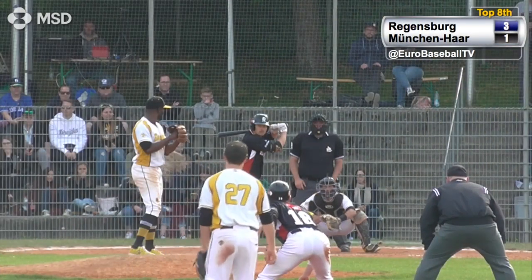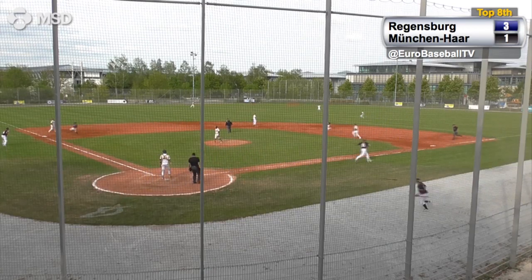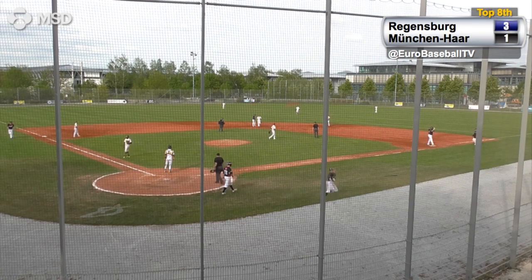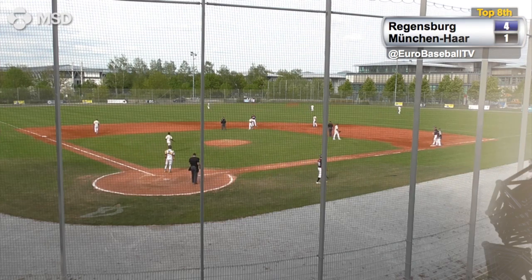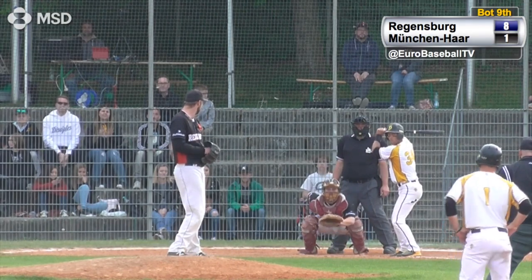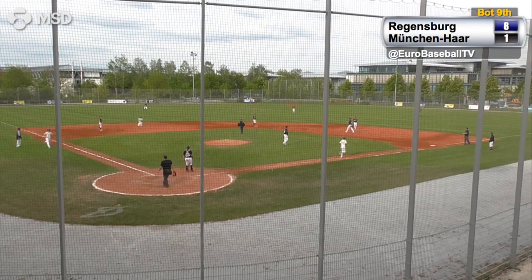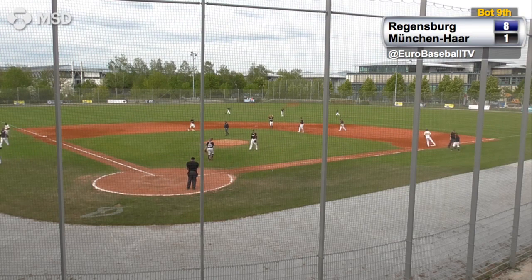Payoff pitch from Nachon Thomas coming right now — line drive, base hit to center field. Dinsky being waved around, Deamer comes up with the ball and he will throw it into second. It's an RBI single for Mitch Stephon, and the Ligonier lead 4-1. Mitch Stephon with a four-hit day against his former team. The payoff pitch popped up — the second baseman Jan is underneath it, and he's got it to end the ball game. Thank you very much.